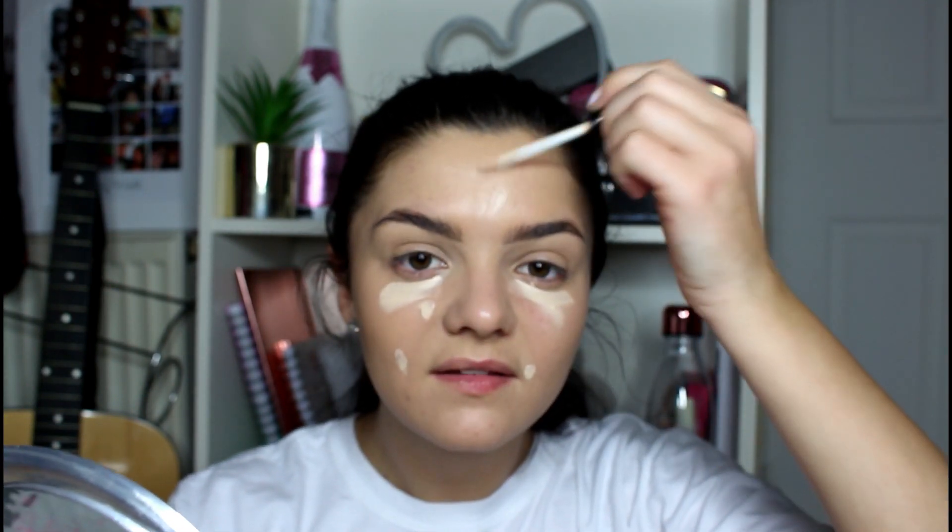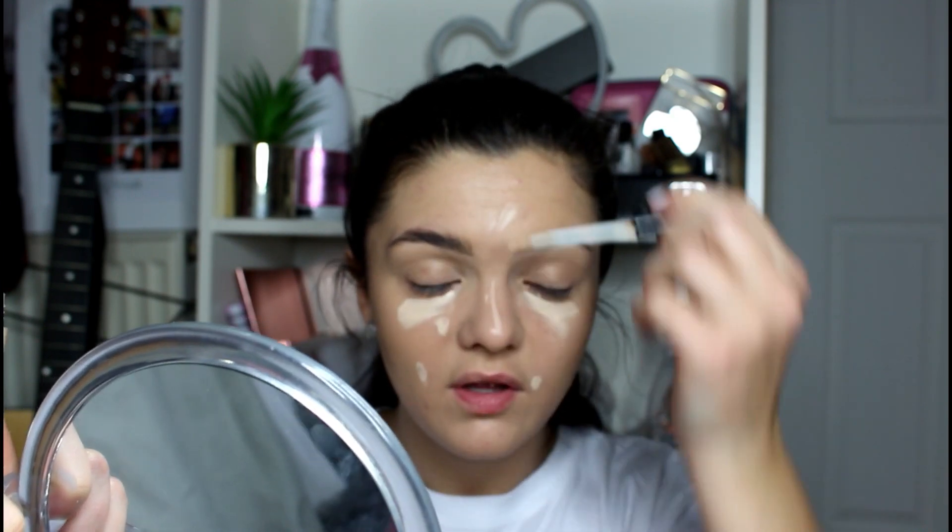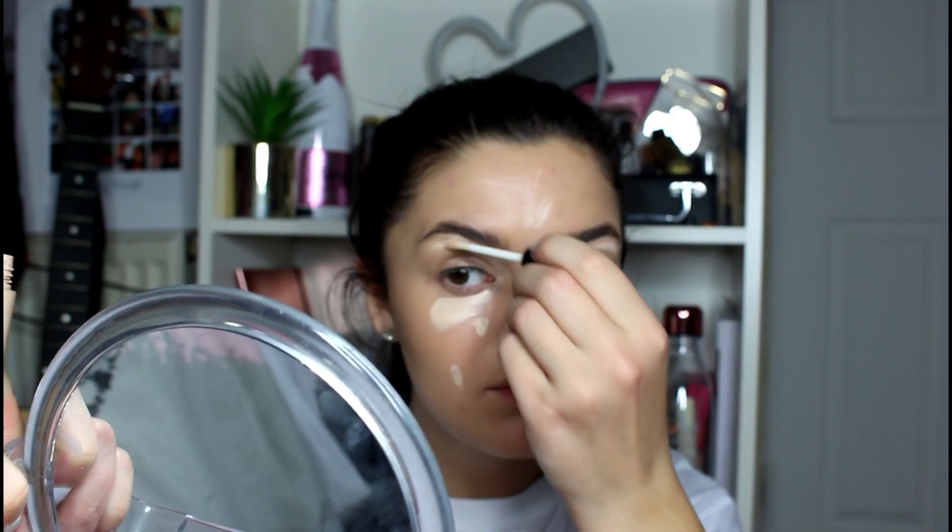I'm going to go back in with my concealer over any little places that need it, and redo under my eyes. I put concealer on spots, nose, forehead, eyebrows — just go to town with the concealer, we love it, and it highlights your face a little bit as well. Then I use the Collection sheer loose powder to finish. I don't even really know how to use powder properly, I just pretend that I do for the lols, because this is what everyone else does.